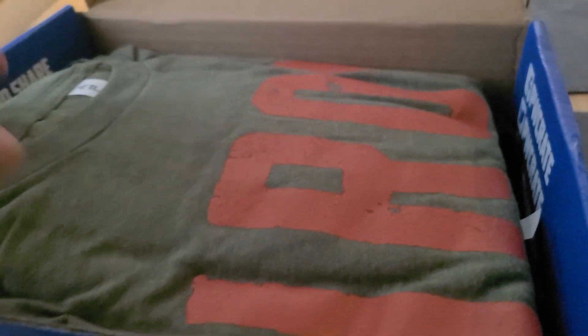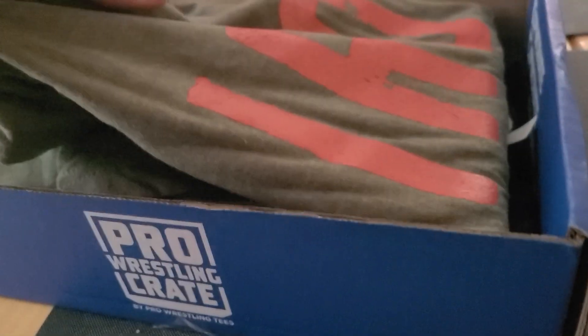Alright, item one - what do we got? We got an Iron Sheik shirt.